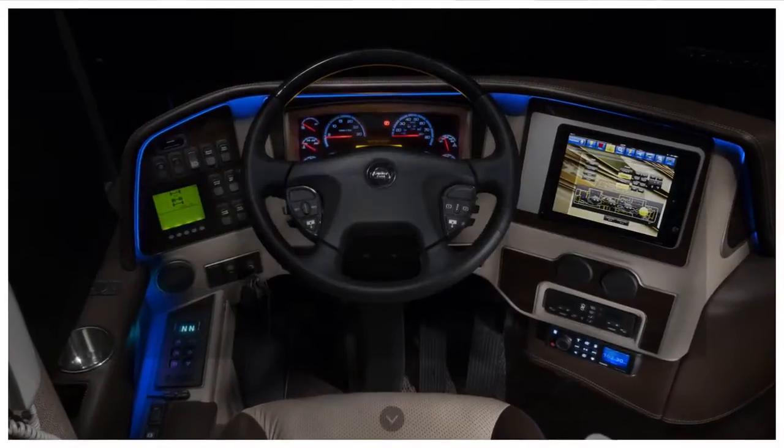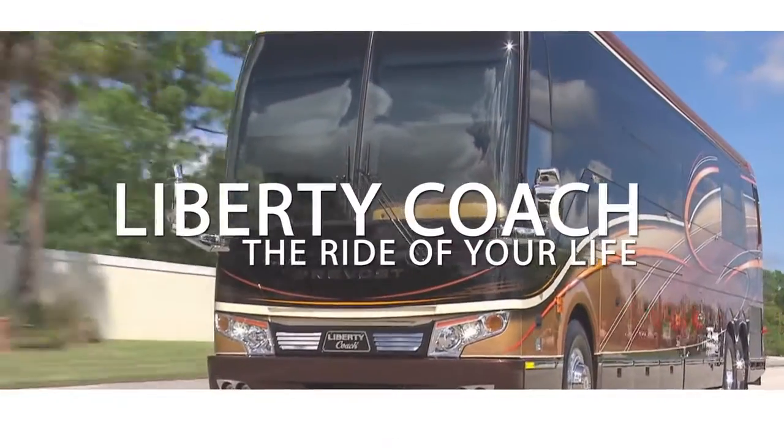So, get into a 2016 Liberty Coach and get ready for the ride of your life.